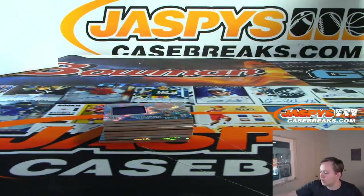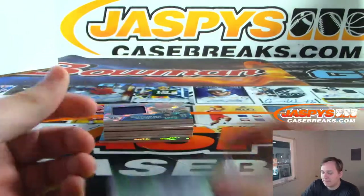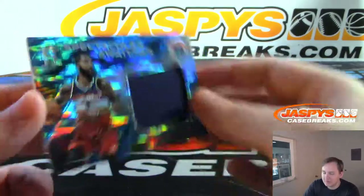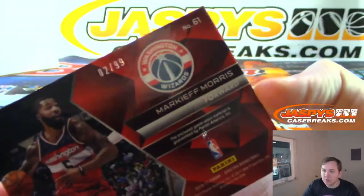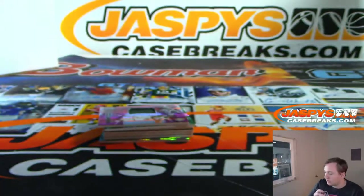Still Raptors edition, DeMar DeRozan. We got a Markieff Morris, Spectacular Swatches Relic, Washington Wizards, two of 99.